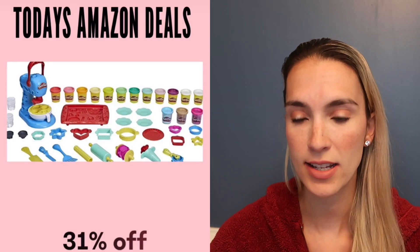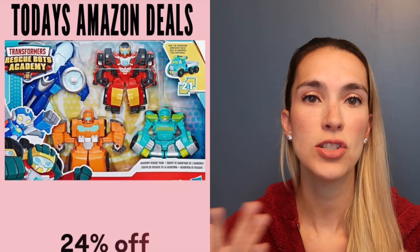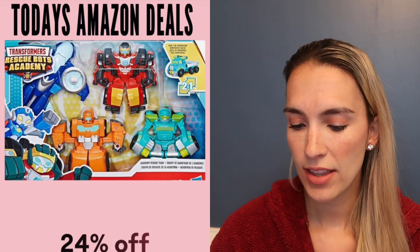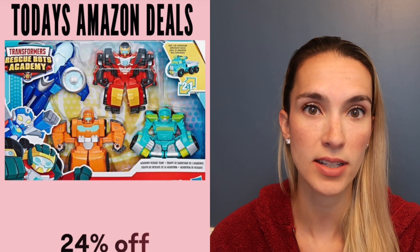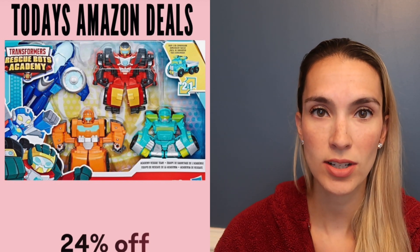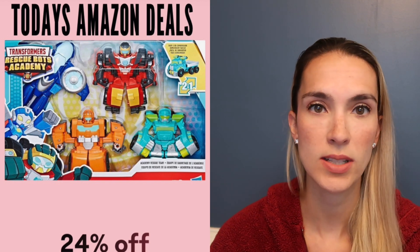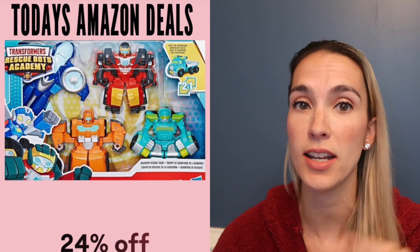One other favorite is this Play-Doh baking creation set at 31% off today. Jackson was very into Transformers from preschool through early elementary age. This set of four Rescue Bots is 24% off — I'd say it's the first step to building Transformers, like a one or two step transform, so it's really easy. If you have young little boys who are interested, check out the Rescue Bots.